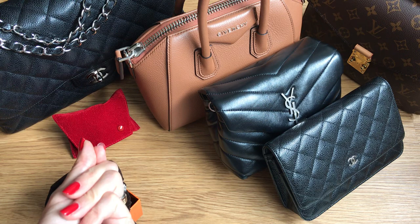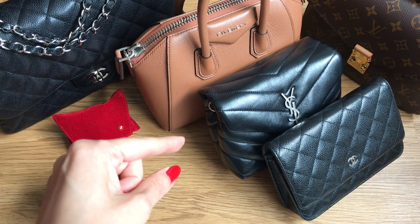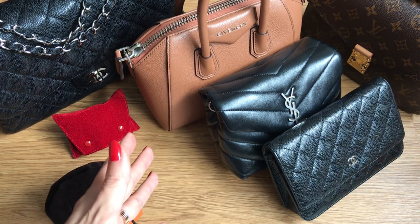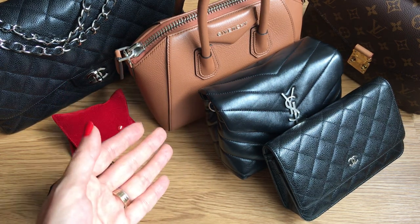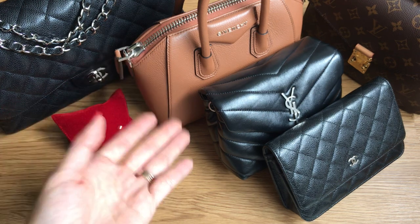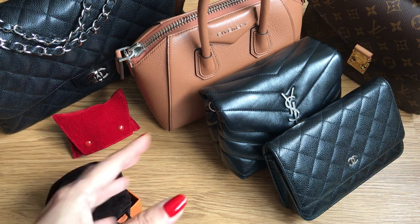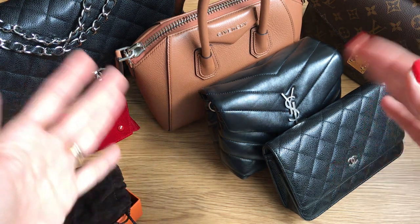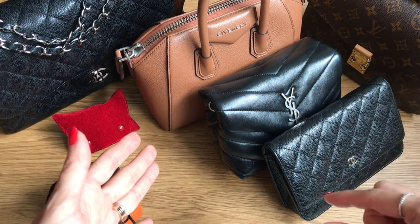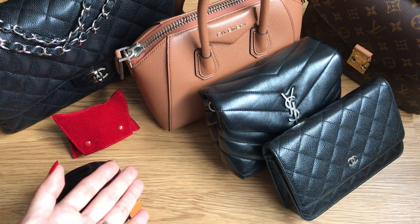Thanks so much to Irene for tagging me and to Mel for creating this fun tag. Please let me know in the comments below what is your luxury name — I would love to know. Whether it's your first name or your nickname, whatever you're most comfortable with, I'd love for you to share and participate in this tag game, putting your name and the corresponding luxury items for each letter. I think it would be really fun to have a chain of comments to see what everyone has to share.